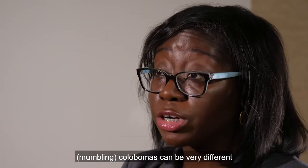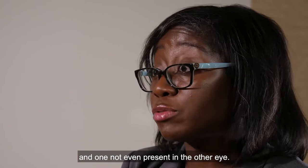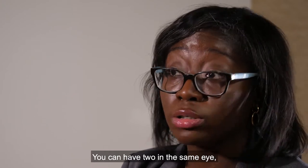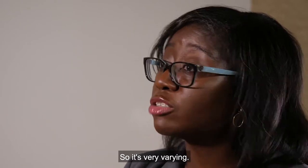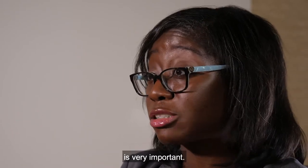Colobomas can be very different within the same individual. You can have one in one eye and none in the other, or the degree can be different between eyes. You can have two in the same eye, or both eyes may have nothing. So the type of coloboma and where it is are very important.